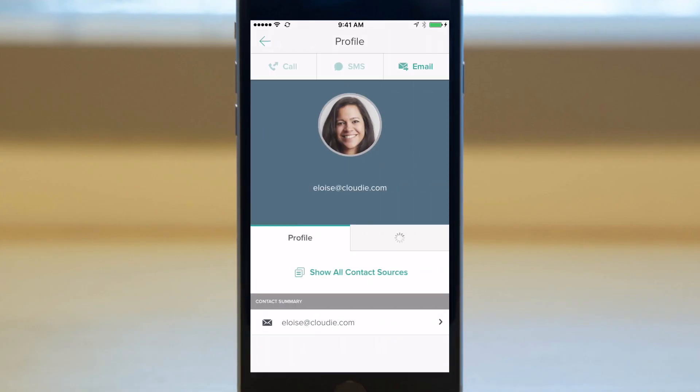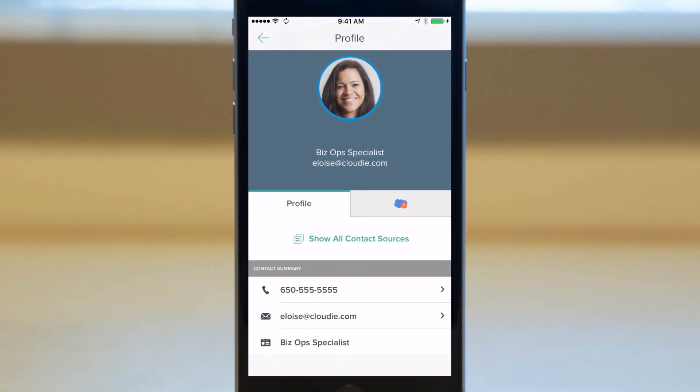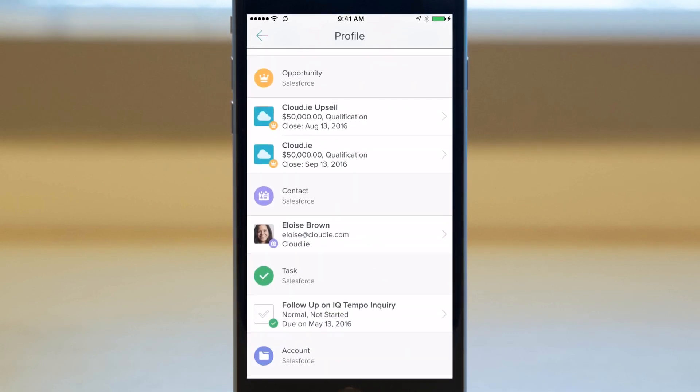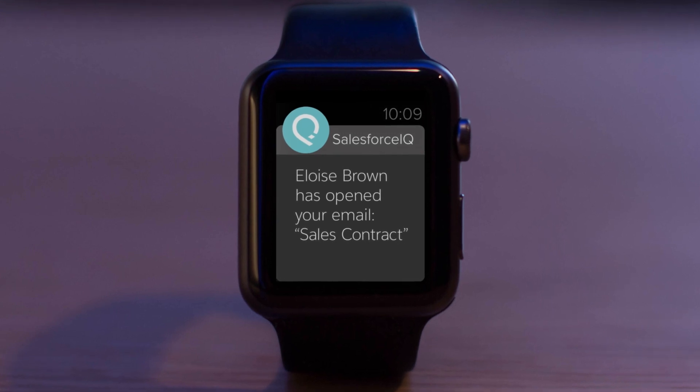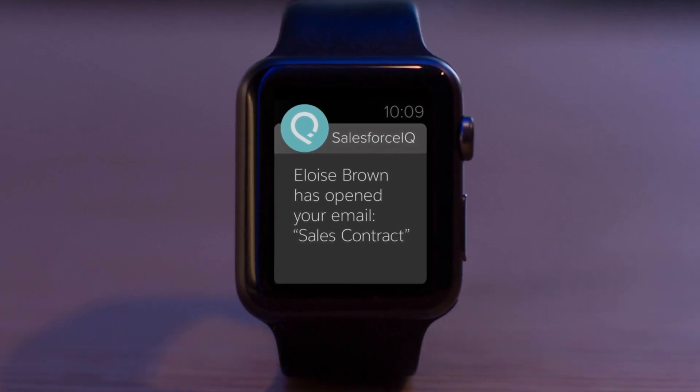Prepare for every customer call with 360-degree contact profiles filled with intelligent insights so you can anticipate customer needs. When you follow up, monitor customer engagement with email tracking to get notifications that inform next steps.